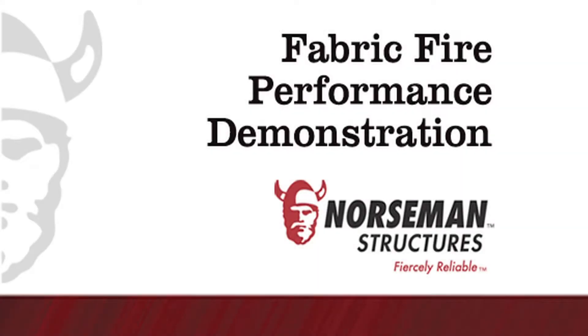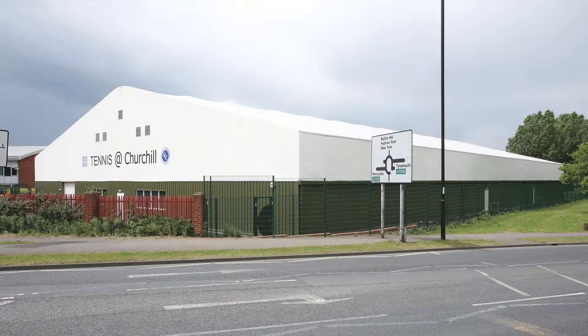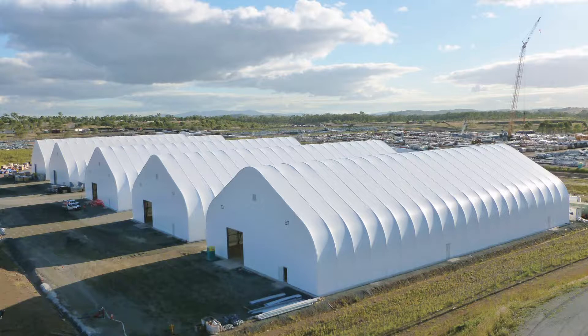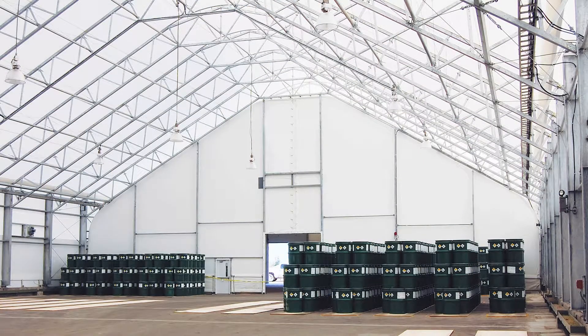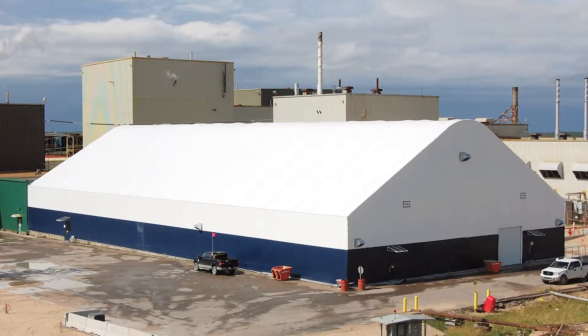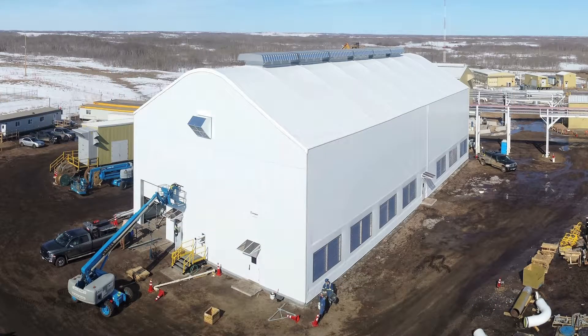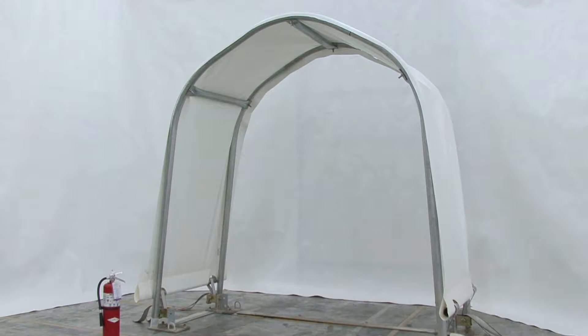Not all steel framed fabric covered buildings are created equal. At Norseman Structures, our engineered fabric buildings are constructed of industrial grade steel frames with incredibly strong fire retardant polyethylene fabric covers. We'd like to show you one of the key advantages of our fabric buildings compared to conventional structures: the performance of fabric in a fire situation.